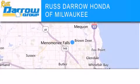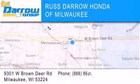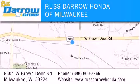Honda of Milwaukee is located at 9301 West Brown Deer Road in Milwaukee. Our goal is to exceed all of your expectations to ensure that you'll return for future visits. Experience the Darro difference.